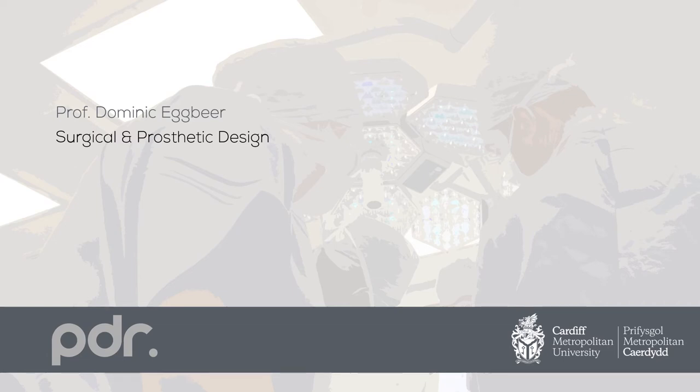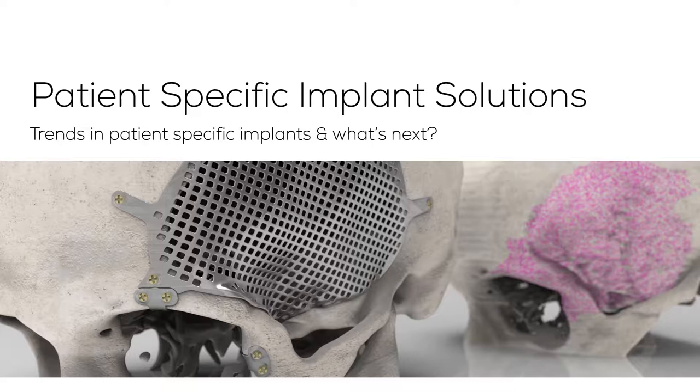Hello, I'm Professor Dominic Egbeer from the Surgical and Prosthetic Design Group at PDR in Cardiff Metropolitan University here in sunny Wales. I'm going to be talking about patient-specific implant solutions. I'll particularly focus on trends over the last few years, how these technologies have been used, and what we might need to consider next.